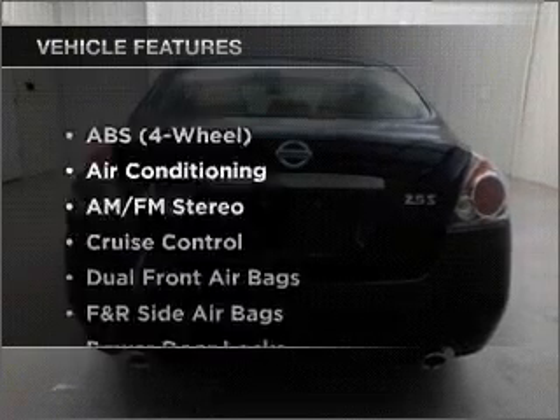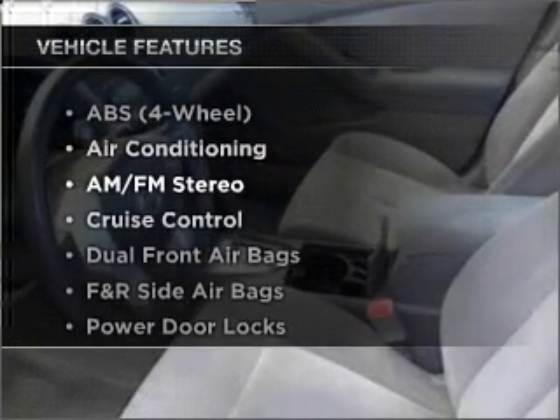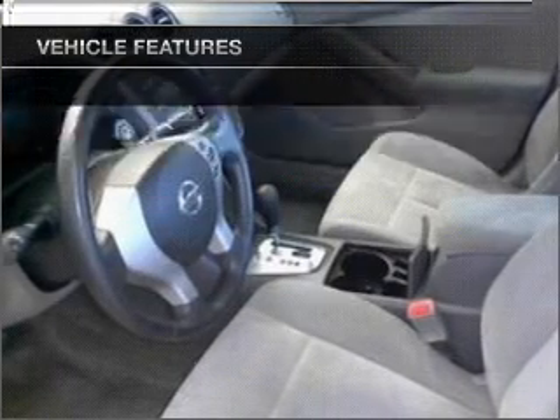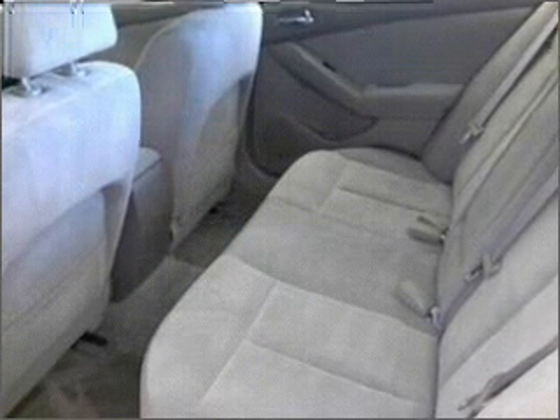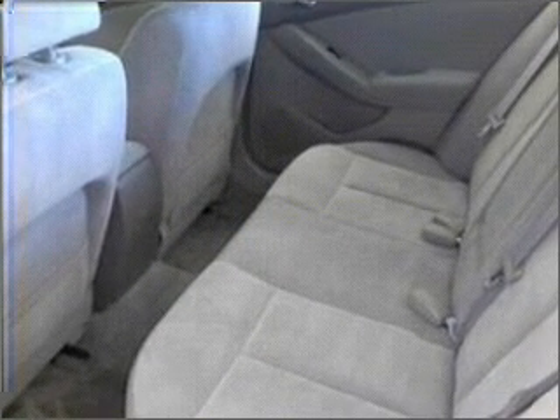Plus, enjoy these notable features that are included in this ride: air conditioning, power door locks, power windows, power steering, cruise control, an AM FM stereo, and an adjustable tilt steering wheel.